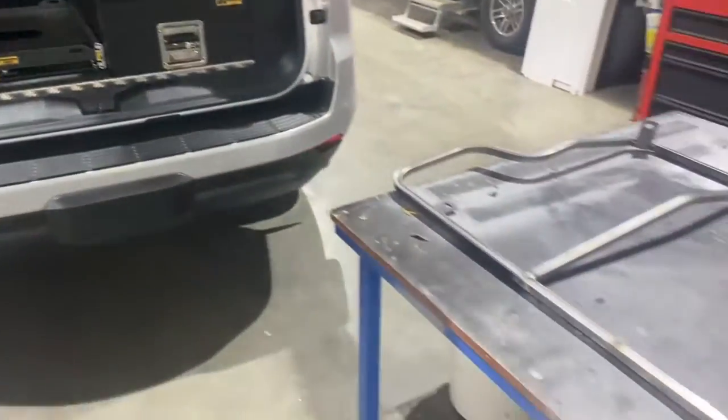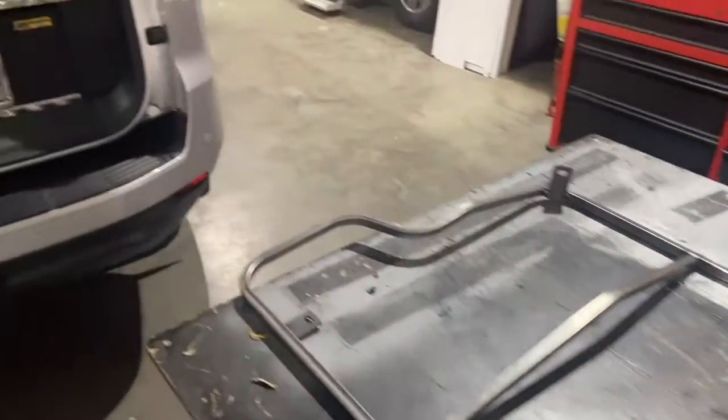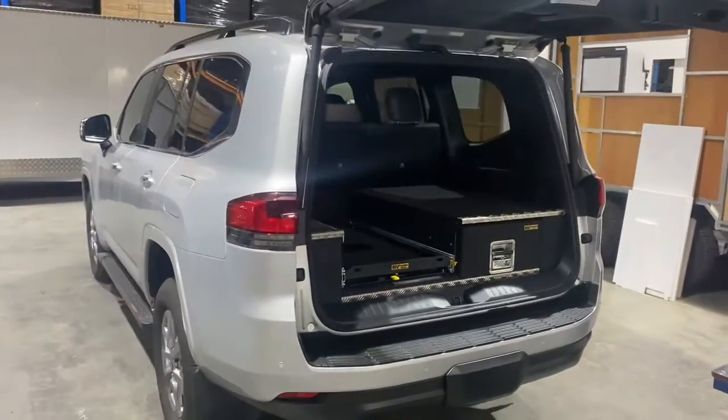The last piece of the puzzle that we're working on now is the cargo barrier. That'll be curtain airbag compliant as always, and then that'll complete the range. So when you get your 300 series, there's nowhere else to go for drawers but RV.